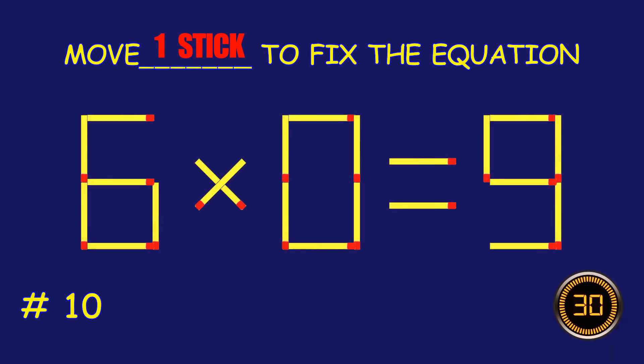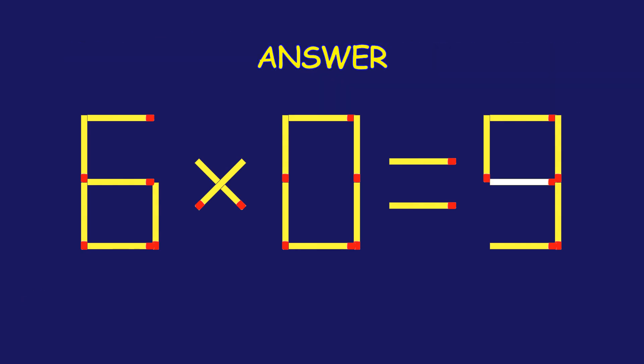Puzzle ten: fix the equation by moving one matchstick. Excellent job! You cracked it!